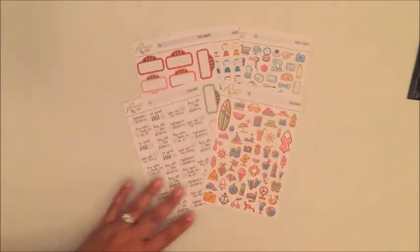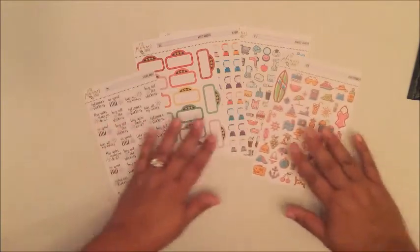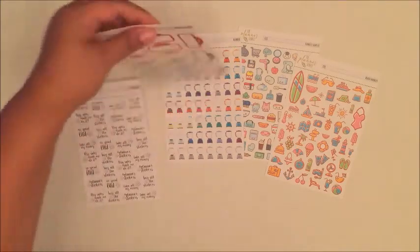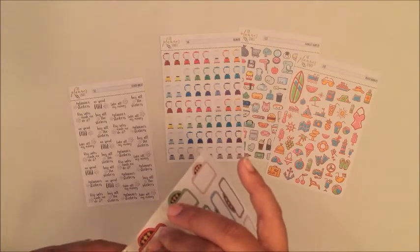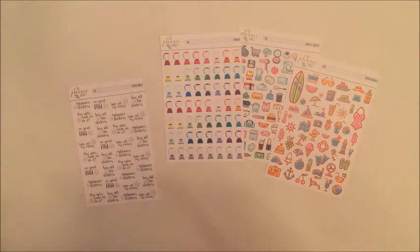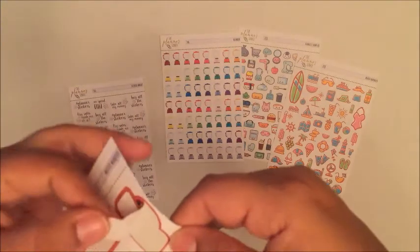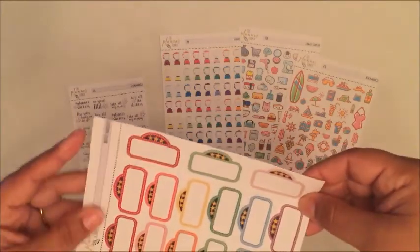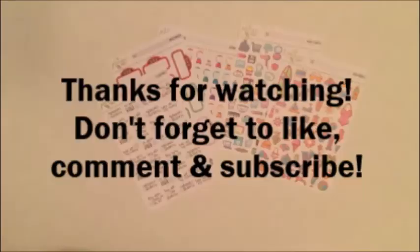Okay, this is going to be it — this is all from The Planner Junkie. Her information will be in the description box below, so go check out her shop. Her stickers are super duper cute. I'm just going to do one last test and see how they peel up. They peel up really nicely, and again these are matte stickers — super duper cute!